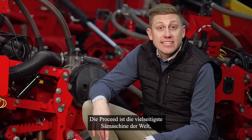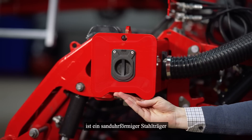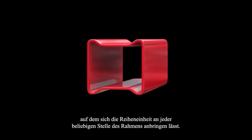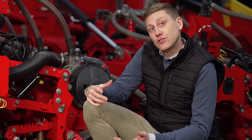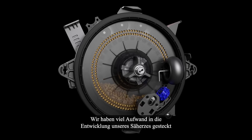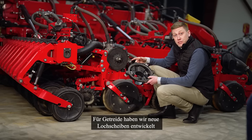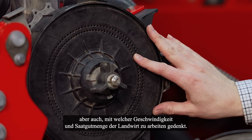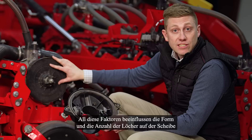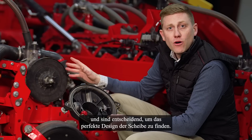ProSeed is the most versatile seeder ever, with the possibility to plant a lot of different seeds in many different row spacings. The frame of the ProSeed is built with hourglass shaped tube where the row unit can be attached at any position within the frame width. We can also shut off all row units individually to change the row spacing. We have put a lot of effort developing our seed meter to make it possible to use the same seed meter for all seeds. For cereals we have developed new discs considering weight, size and shape of the seed, but also what kind of speed and seed rate the customer expects to work with. All these inputs affect the number of shape and holes on the disc and are crucial to find the perfect design of the disc.